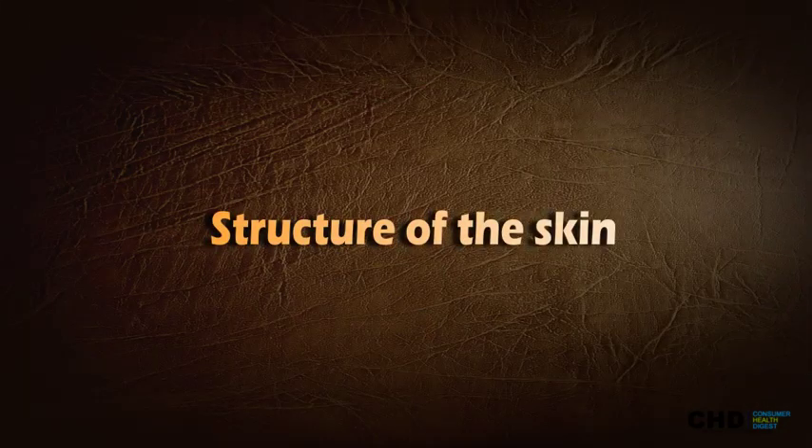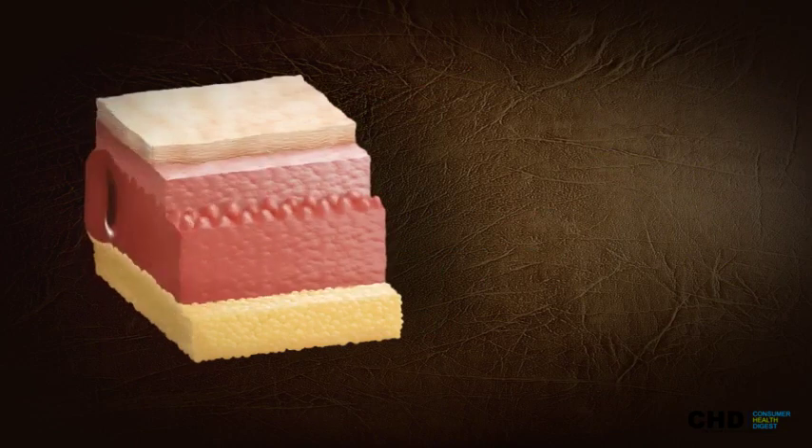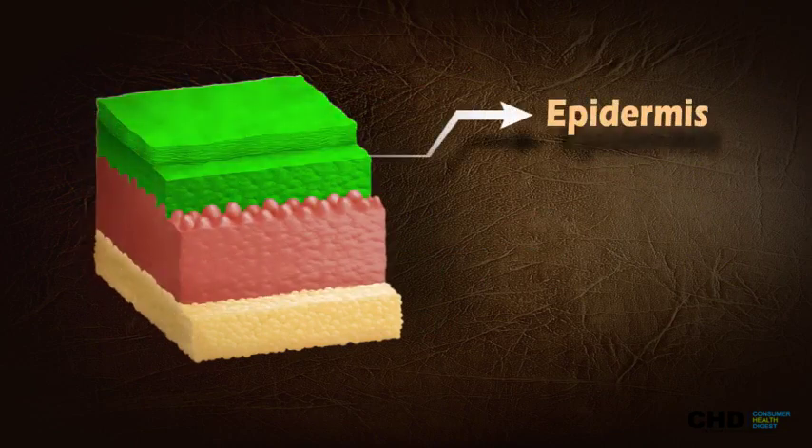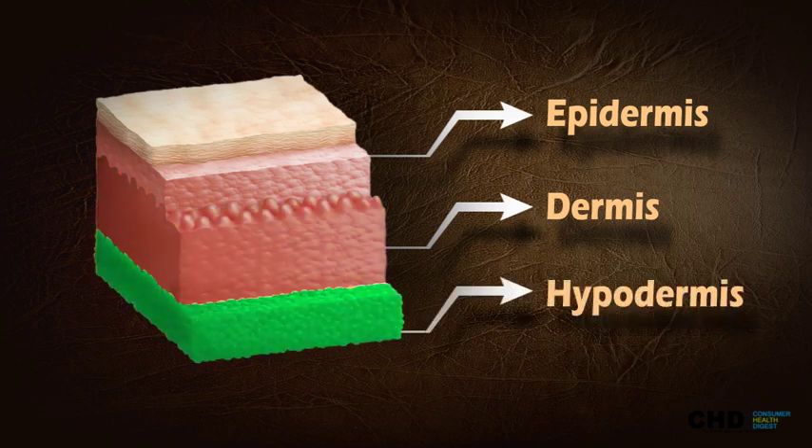Structure of the skin: The skin is composed of three layers. Epidermis — it is the outermost layer of the skin, responsible for protecting us from harm. Dermis — it is the middle layer of the skin, consists of connective tissue, and cushions the body from stress and strain. Hypodermis — it is the last and the deepest layer of the skin.